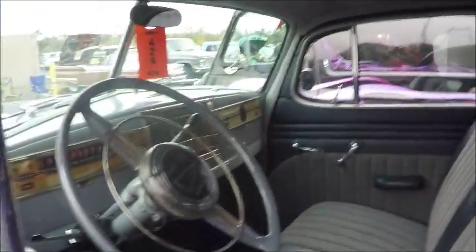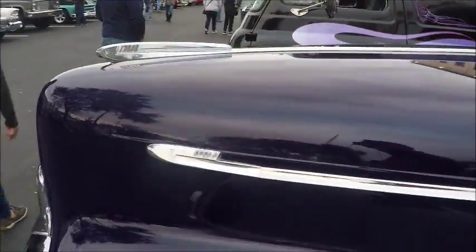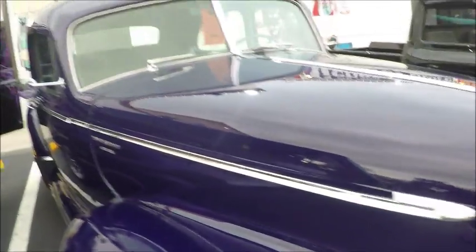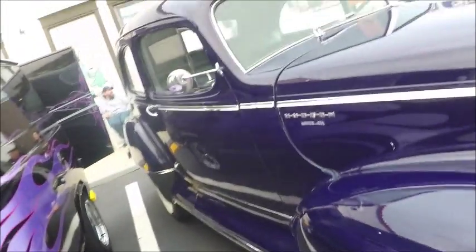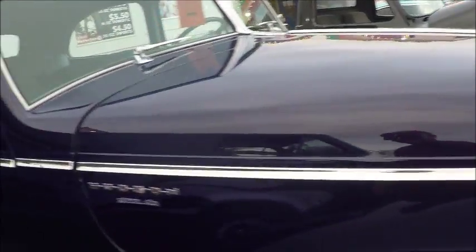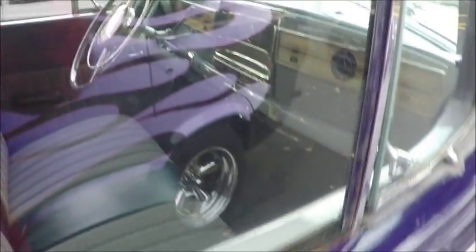The following year there would be a dramatic restyling with the step-down design and the low center of gravity, so this was the last year of this style. The hood is hinged at the forward end, and it would be a 6-cylinder engine at 212 cubic inches, 102 horsepower.